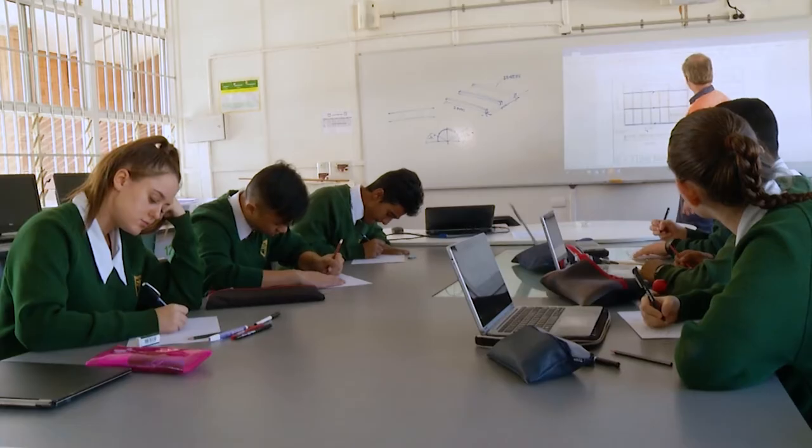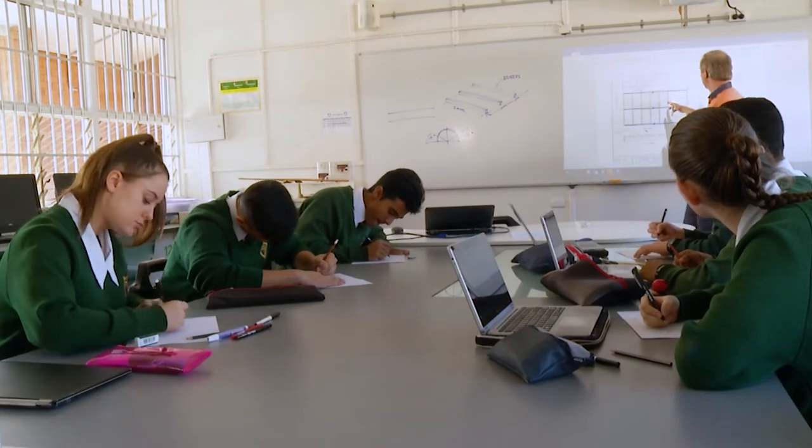Studying Industrial Graphics Skills at Corinda is engaging, meaningful and rewarding. We hope you will give it a go.